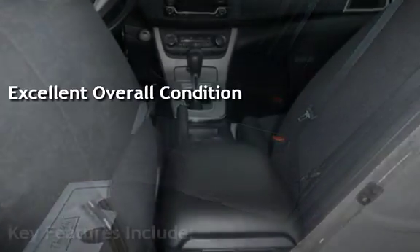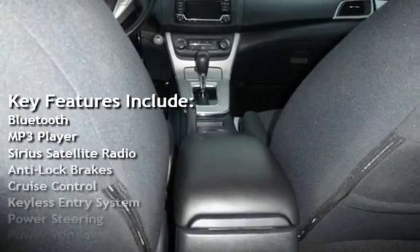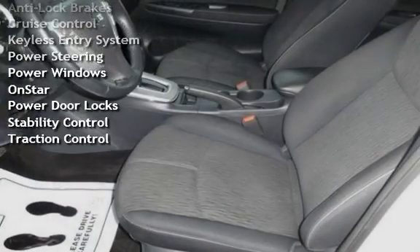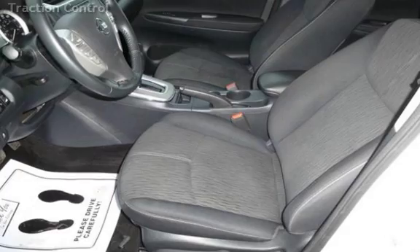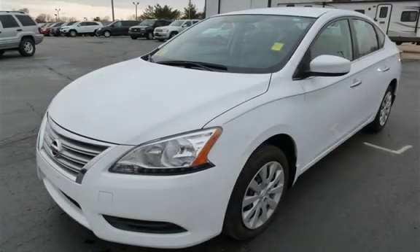Key features include Bluetooth, MP3 player, Sirius satellite radio, anti-lock brakes, cruise control, keyless entry, power steering, power windows, OnStar, power door locks, stability control, and traction control. See you next time! Thank you.